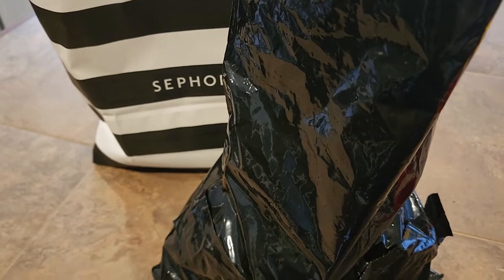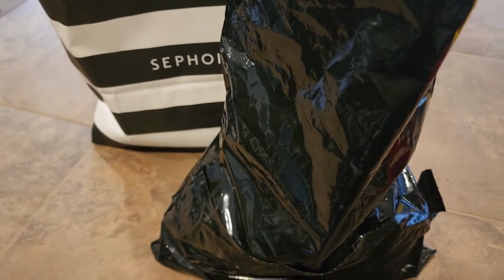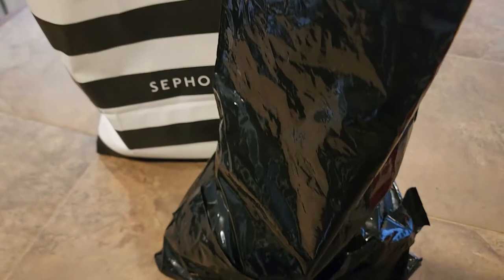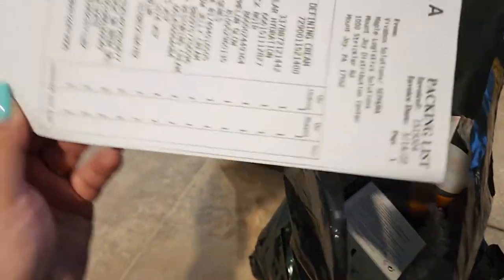Gratis is training products that Sephora employees get to try for free, to see how they like them and to describe them to their clients. This is how it looks — I already opened it. I didn't look to see exactly what's in here, only what I can see on top, but let's start and dig in.